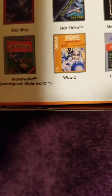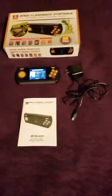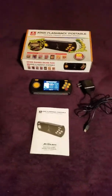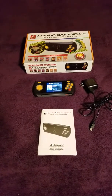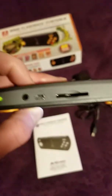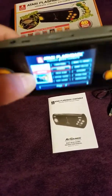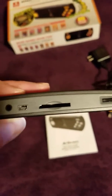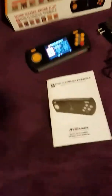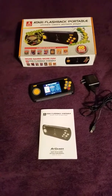Continuing the game list: Fatal Run, Flea World, Frog Pond, Frogger, Frogs and Flies, Fun with Numbers, Golf, Gravitar, Hangman, Haunted House, Haunted House 2, Millipede, Miniature Golf, Missile Command, Night Driver, Pong Sports, Radar Lock, RealSports Basketball, Saboteur, Save Mary, Secret Quest, Shield Shifter, and Slot Machine.